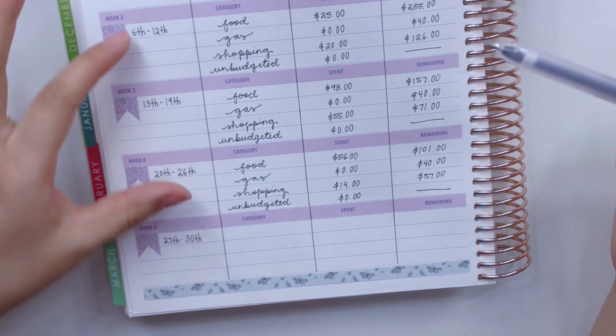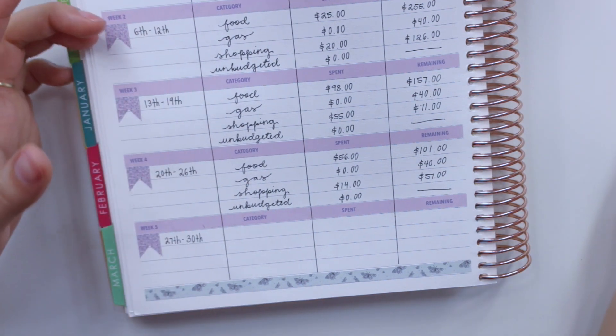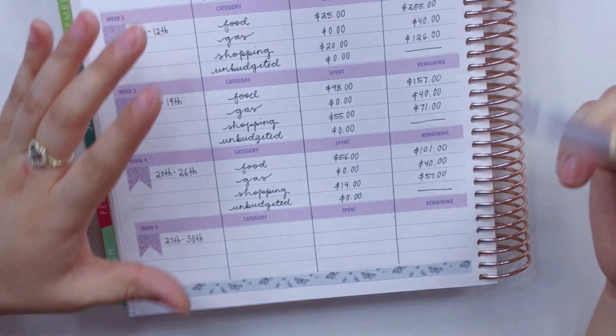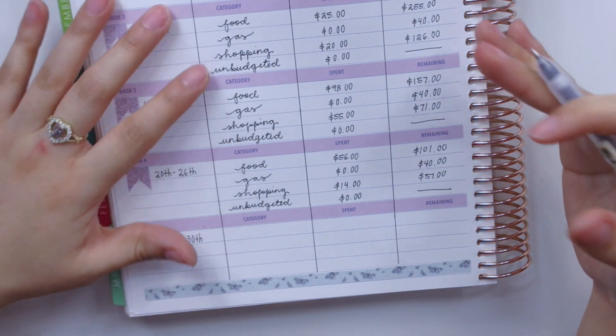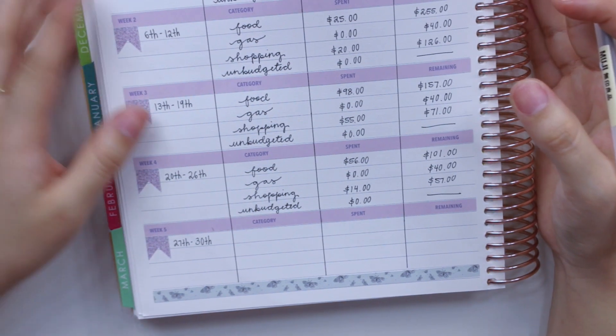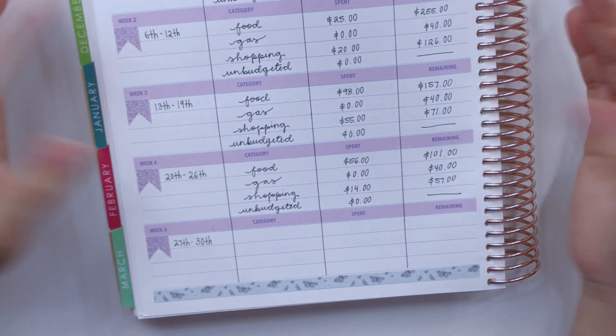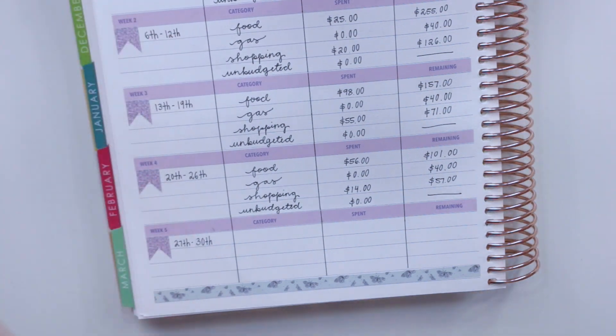A couple of you have asked if I'm going to make a video about budgeting my stimulus check. I'm sad to say I did not receive the stimulus check, so I really can't budget something that I don't have — just wanted to quickly mention that for anyone who was curious.